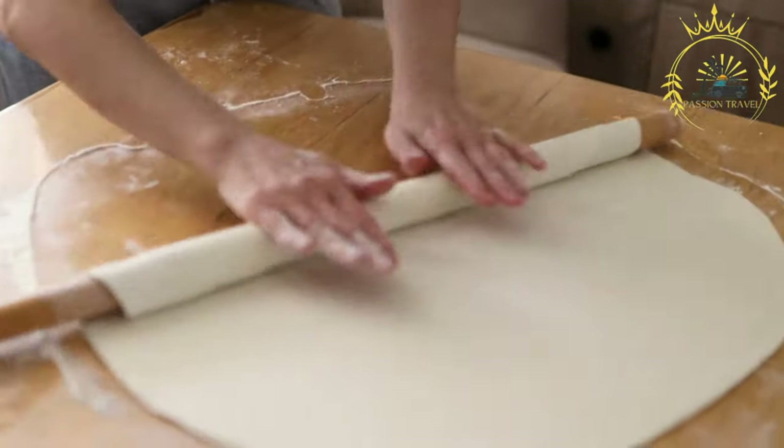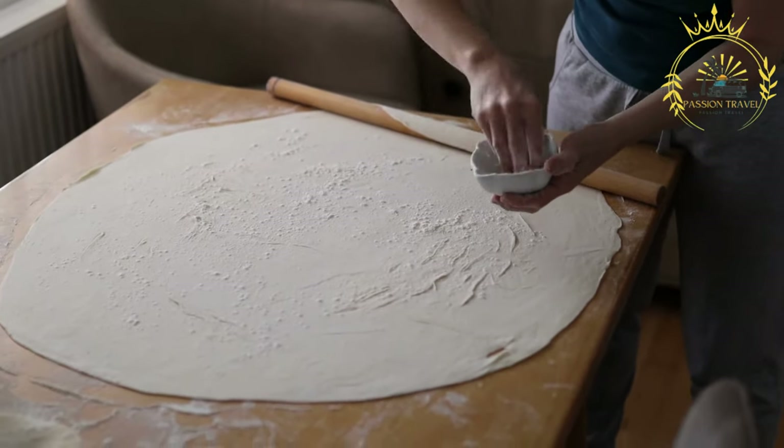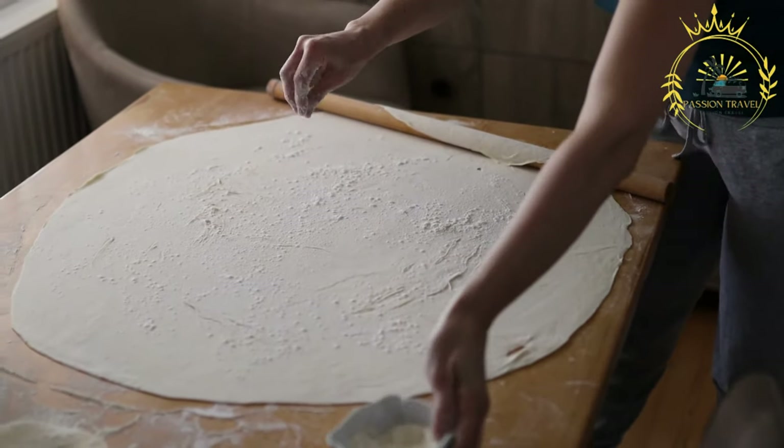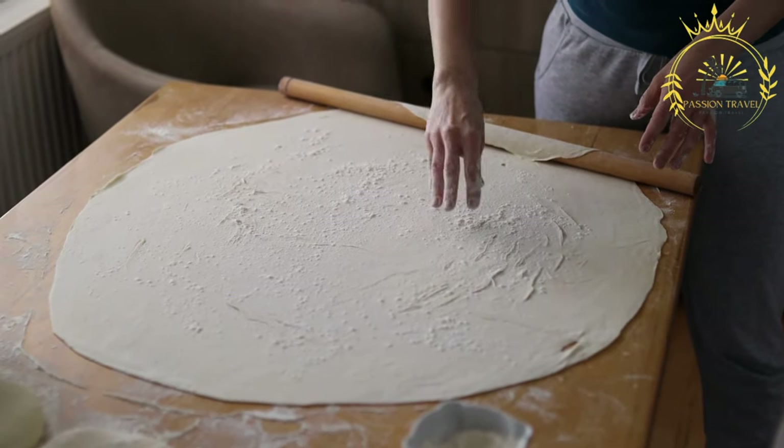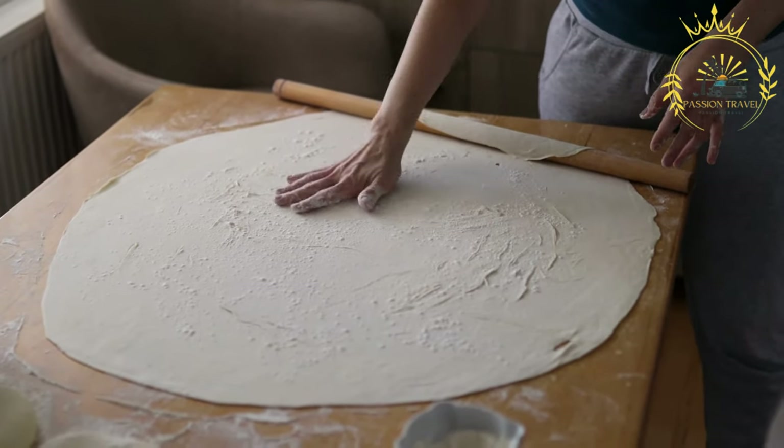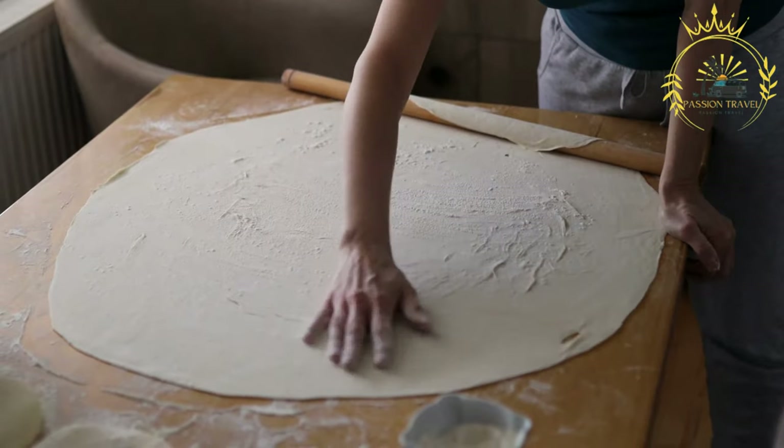Spinach Burek, or Zaljanika, is filled with cooked spinach, onions, and sometimes cheese. Potato Burek, or Crampurosa, is filled with mashed potatoes seasoned with herbs and spices.